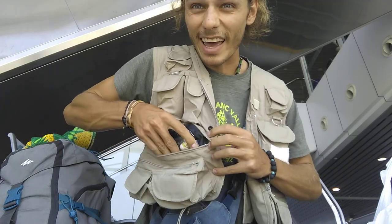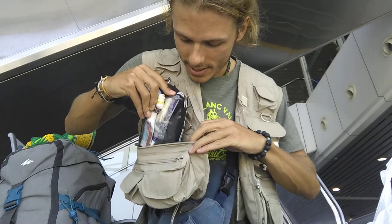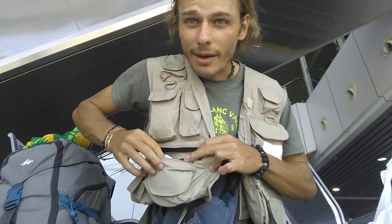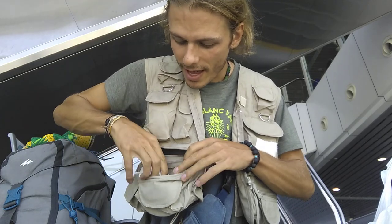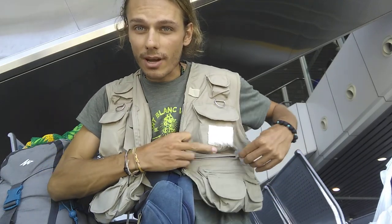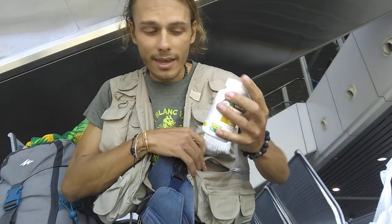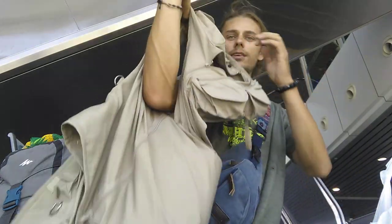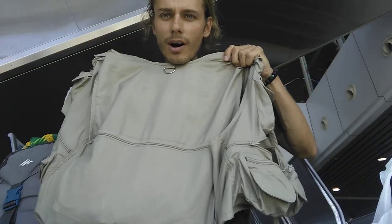Inside the vest I've got all my toiletries — toothpaste, deodorants, my charger — because that stuff weighs a lot. Anything that's going to weigh a lot, just shove into this type of vest. I've even got a big container of vitamins — that's about 500 grams right there. If you keep that in your backpack and get it weighed, you're going to have an issue.